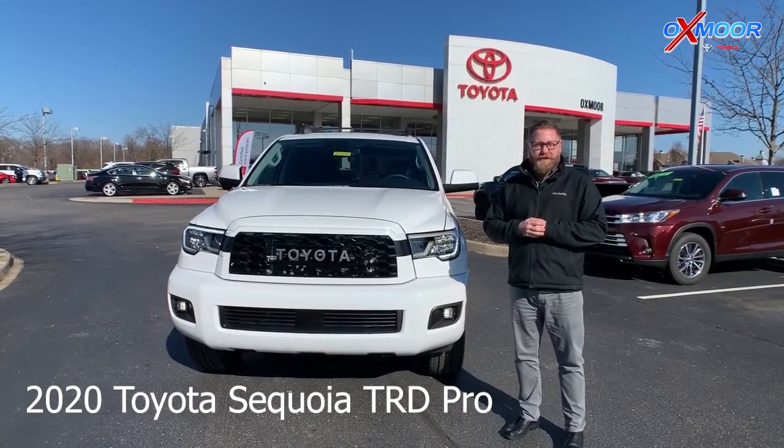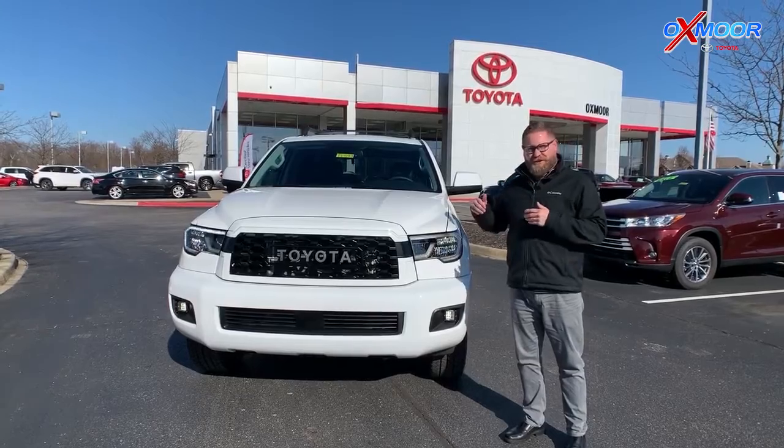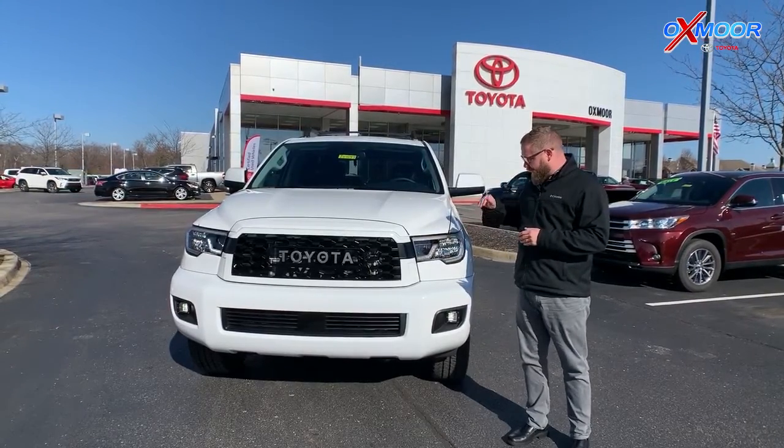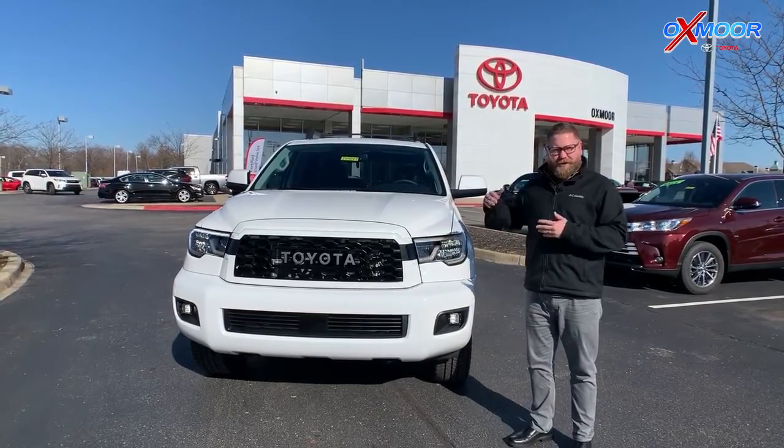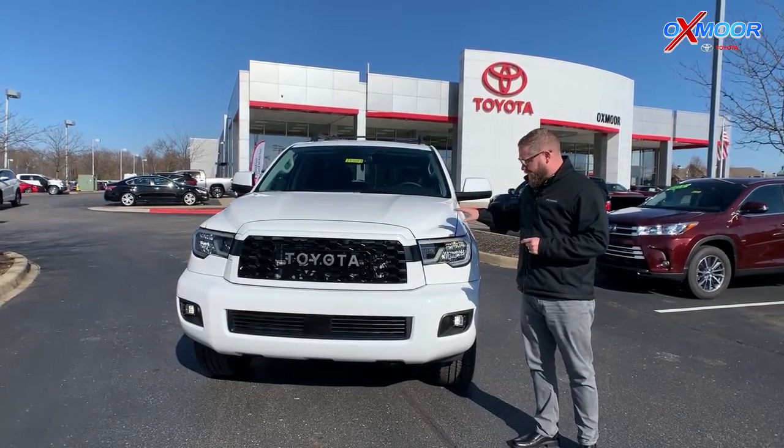Hey guys, Chuck Schumann here with Oxmoor Toyota. We're really excited today — we've got the TRD Sequoia, a brand new vehicle and brand new trim for the Sequoia line. On an already rugged vehicle, we've made it even more rugged, and we have the first one here on our lot.